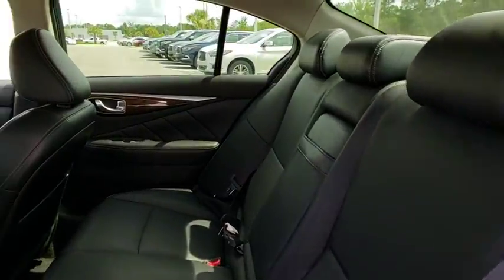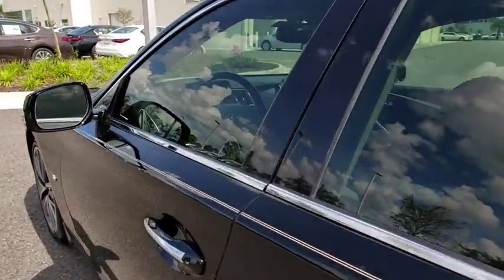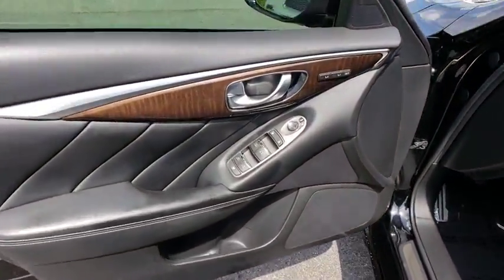Keyless start, cruise control, aluminum wheels, auto dimming rear view mirror, floor mats, four wheel disc brakes, premium sound system, rear defrost. Drive away with a great deal on this vehicle. Call or stop in today.